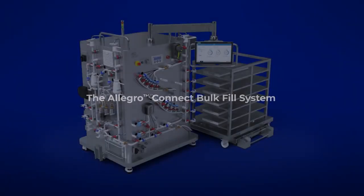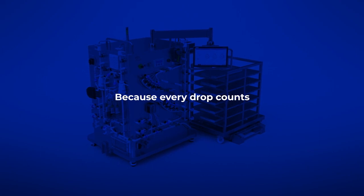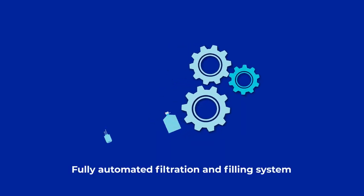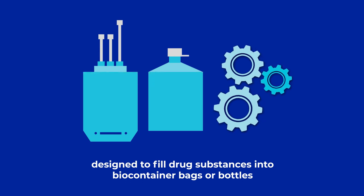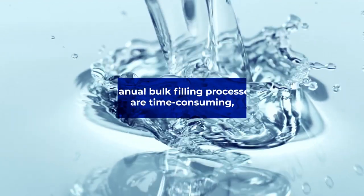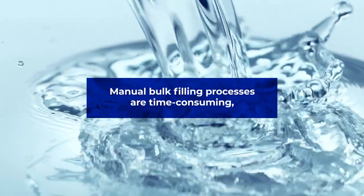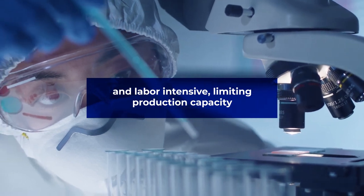The Allegro Connect Bulk Fill System — because every drop counts. A fully automated filtration and filling system designed to bulk fill drug substances into biocontainer bags or bottles. Current processes for bulk filling are manual, time-consuming and labor-intensive, limiting production capacity.